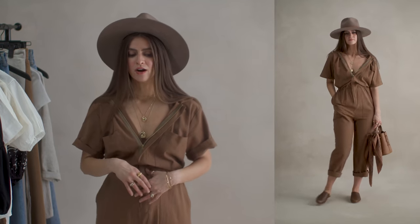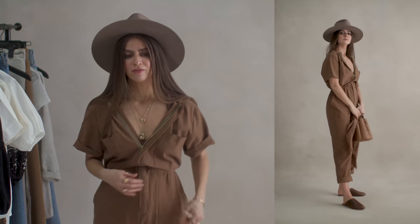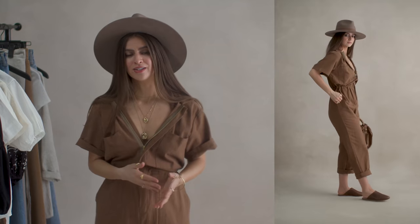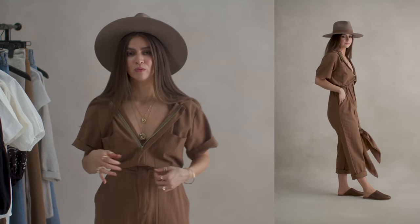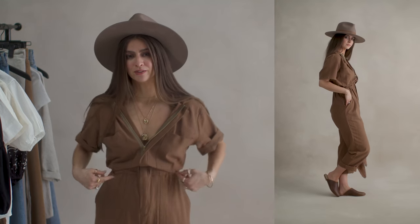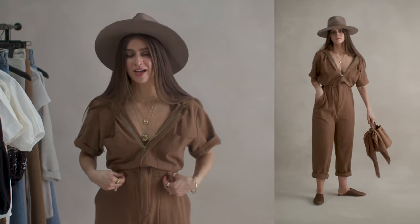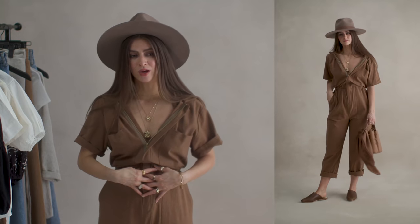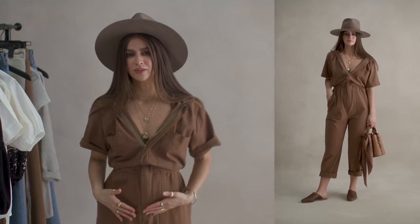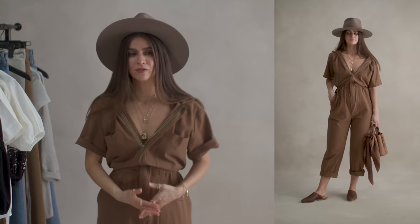Also there are some jumpsuits that have belts attached. It's better to find jumpsuits with belts that can at least be removed and replaced if it comes with belt loops. This one doesn't even have that — I could add a belt if I wanted to, but I really don't need to. It would break up the top and bottom look I have going right now.